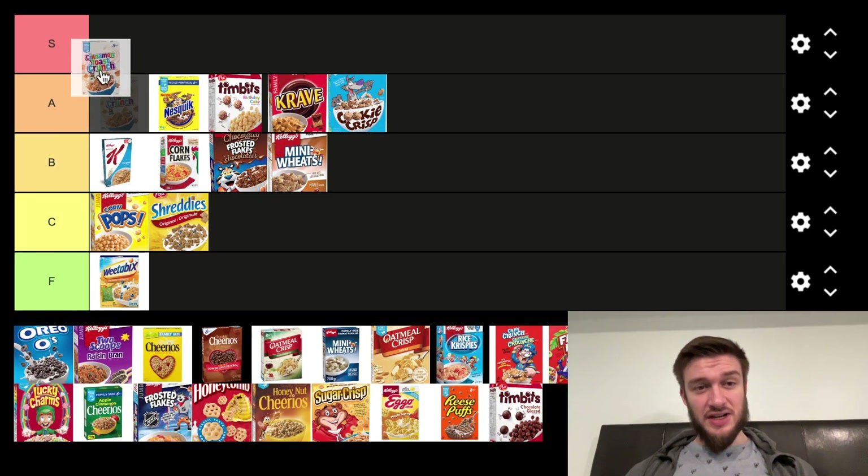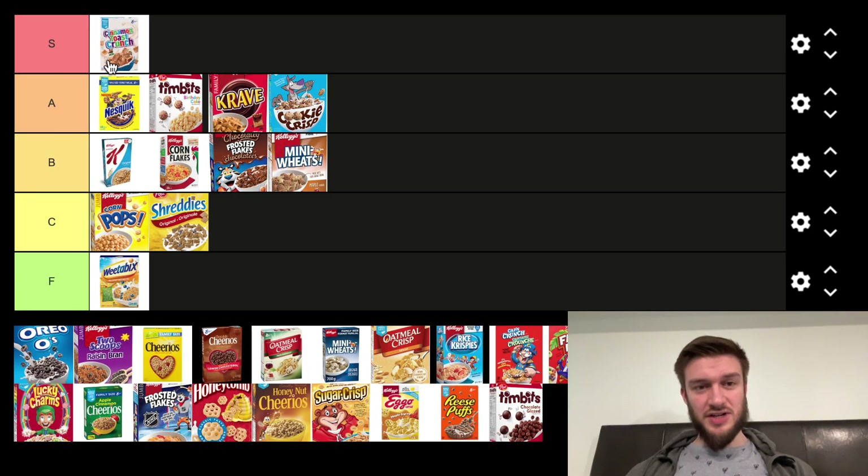Next we got Cinnamon Toast Crunch. This is solid — I love Cinnamon Toast Crunch. I'm going to put it in the S tier, one of my favorite cereals out there, just because of the flavor, the crunch. Everything about it is nice. Cinnamon Toast Crunch, first S tier.